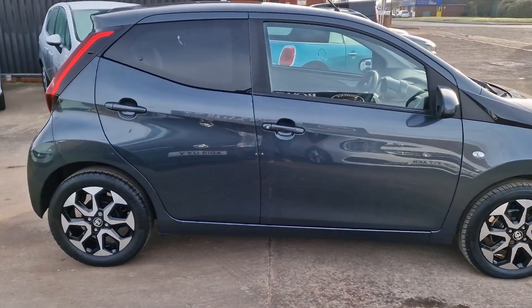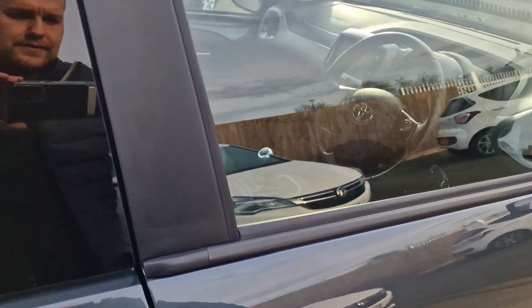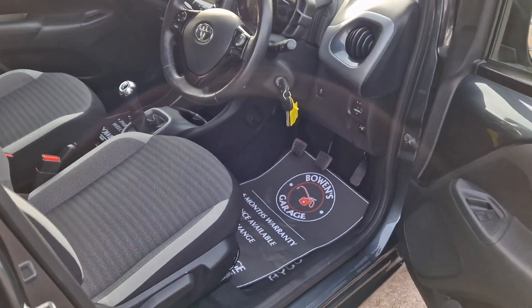This is the Explore model, so absolutely loaded with kit. Obviously you've got the diamond cut alloys, you've got these slightly tinted rear windows, and you've got the upgraded paint.